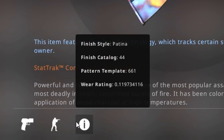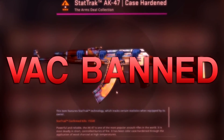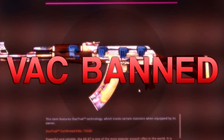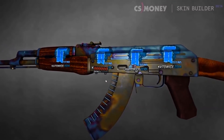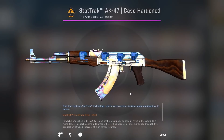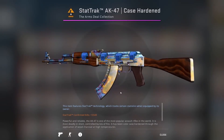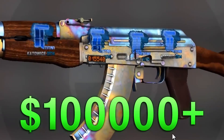You might be wondering why this one is on the list and not the other one — well, the other one was actually VAC banned, so it's not really available anymore. This is the second best you can get. Also, when that one sold, the price for a scar pattern AK Case Hardened with four Titan Holos was half of what it is today. So how much is this one worth? If it came on the market today, it would most likely sell for $100,000 or more.